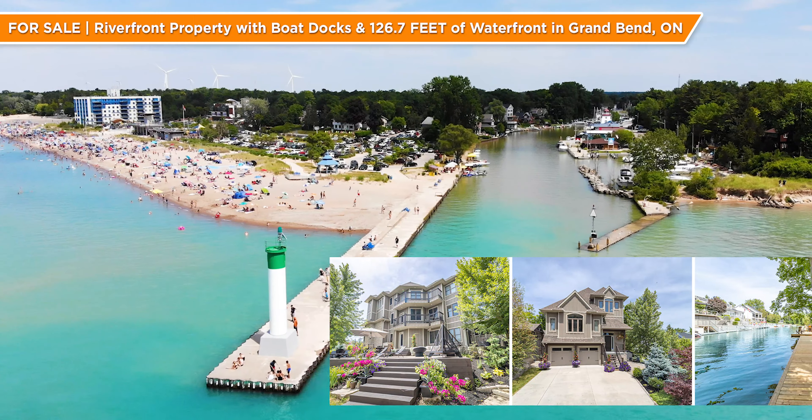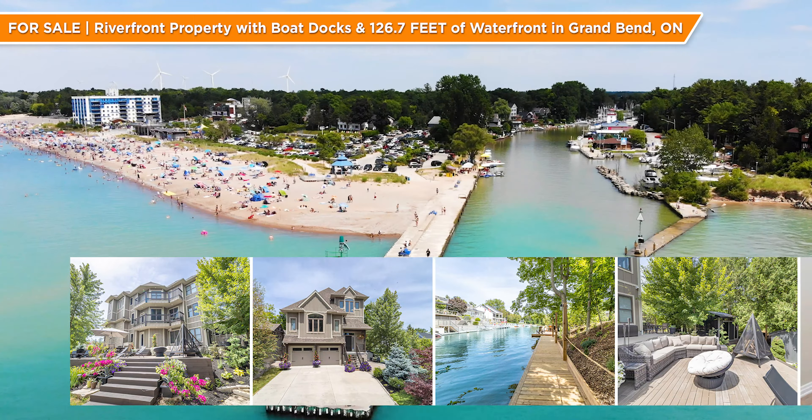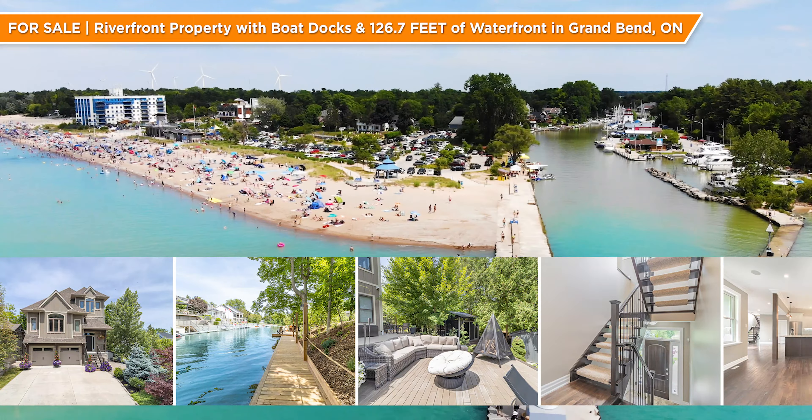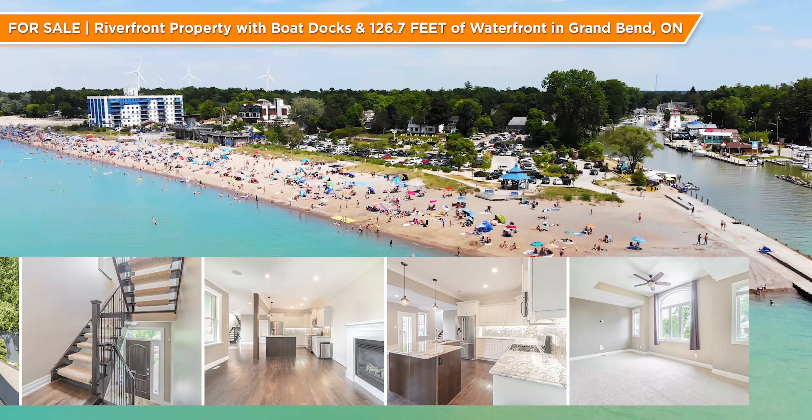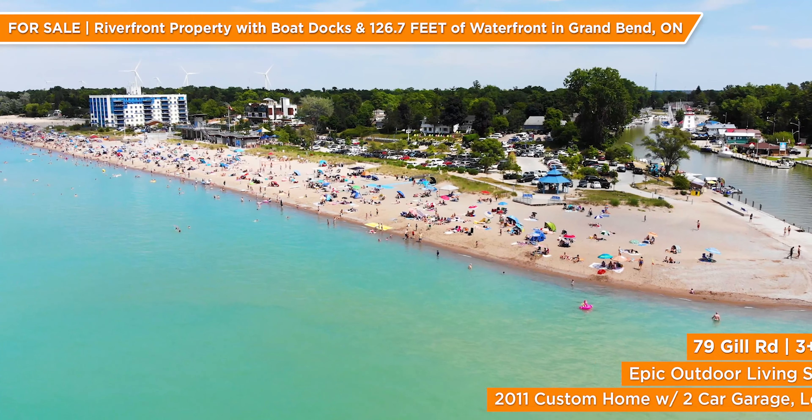Welcome to Grand Bend, Ontario, and welcome to our blue flag beach at the mouth of the Grand Bend Harbor. Imagine your family jumping on the boat just 50 feet from a stellar custom home and then peacefully coasting past the Grand Bend Pier to a beach of your choosing.